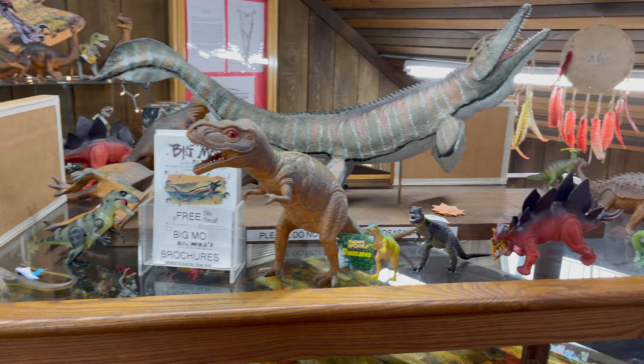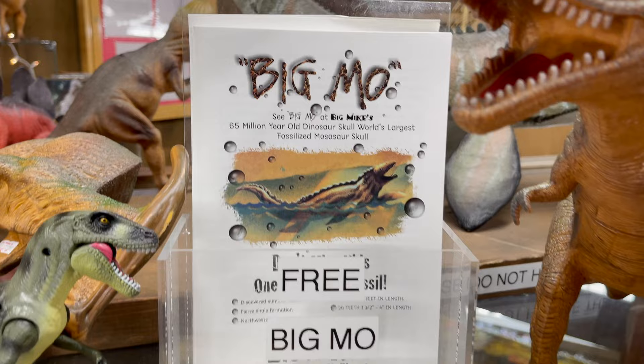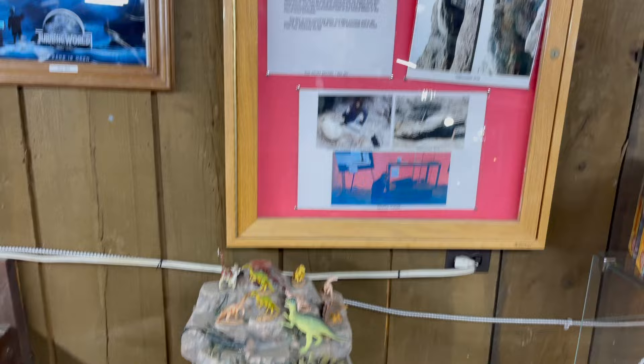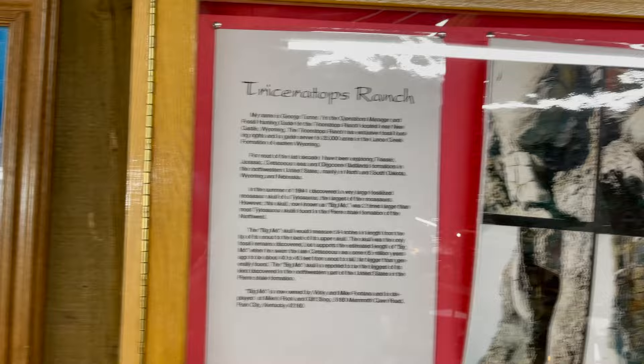I'm gonna get the little displays over there. You've got toys and stuff — free, take one. Third postcards are 30 cents. It's really the world's largest fossilized mosasaurus. Called Big Mo. Mosasaurus.